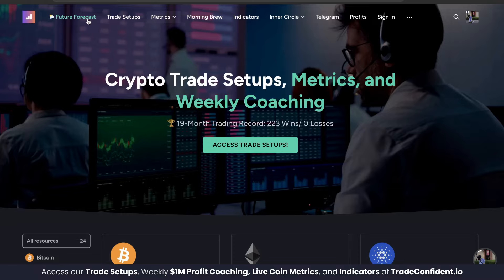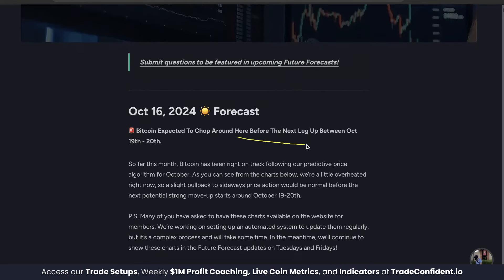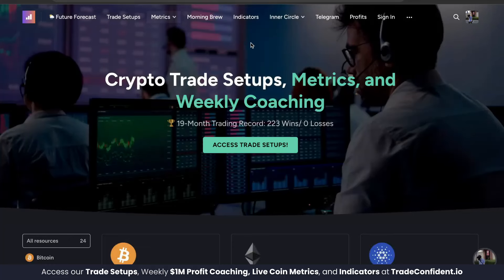Before we get started I want to let you know we have a brand new future forecast out. Bitcoin is expected to chop around here before the next leg up between October 19th and 20th. This is brand new proprietary data that we have not shown before. We're a little overheated right now so a slight pullback to sideways price action would be normal before the next potential strong move up starts around October 19th to 20th. If you want to get access to all this and more, links are in the description down below to sign up for our membership with 25% off your first month.